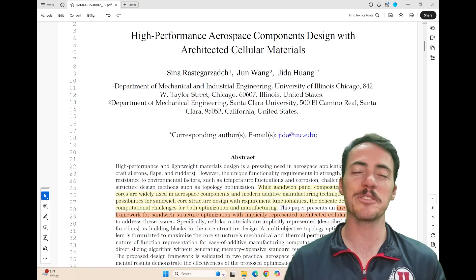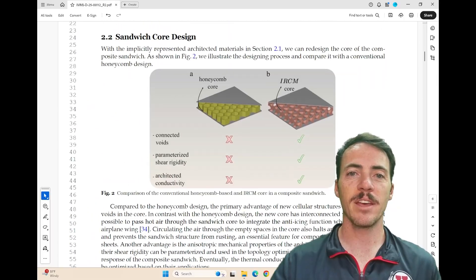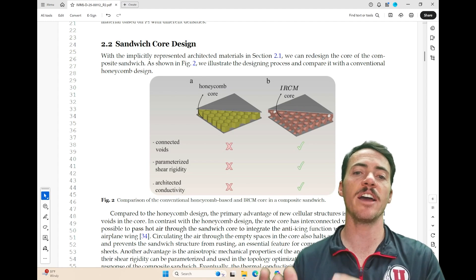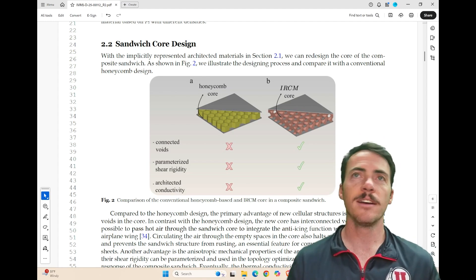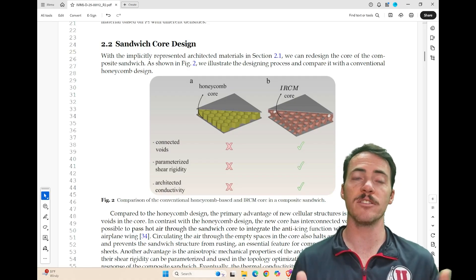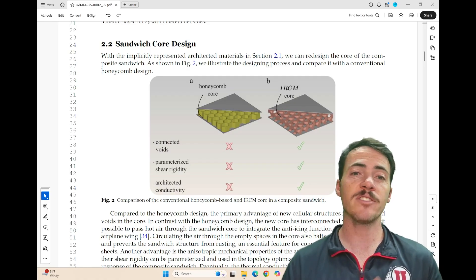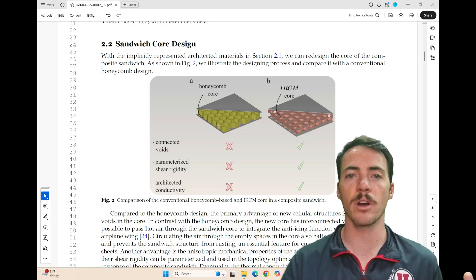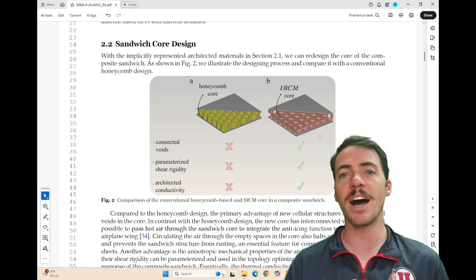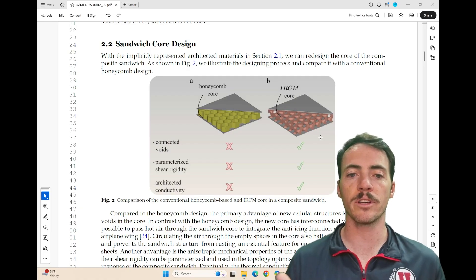If you're like me and you weren't super familiar with these aerospace composites, let's begin with this diagram. Here we see an example of conventional honeycomb-based alongside IRCM core composite sandwiches. No surprise that in the aerospace industry you want to be as light as possible without sacrificing the properties you care about. In the past they've relied on honeycomb and similar structures, which have strengths but also some weaknesses compared to these alternative IRCM structures — which stand for implicitly represented cellular materials, or architected materials.